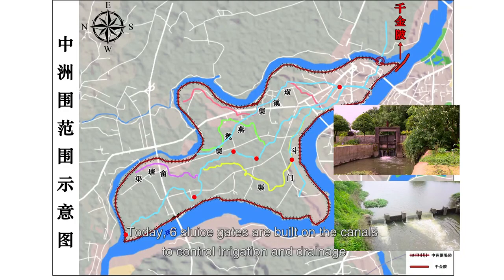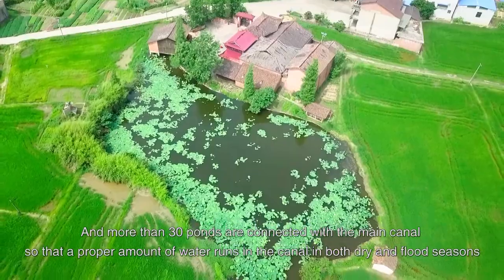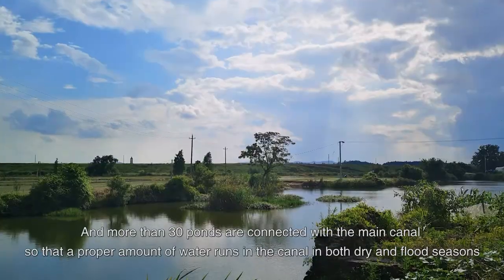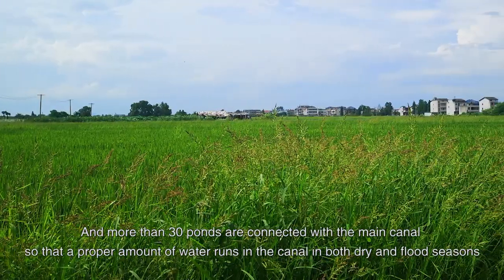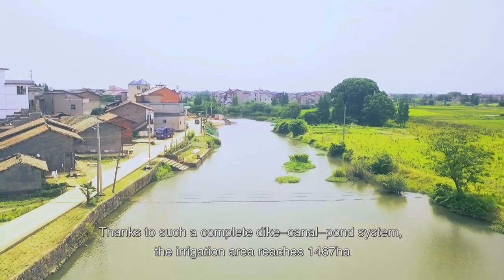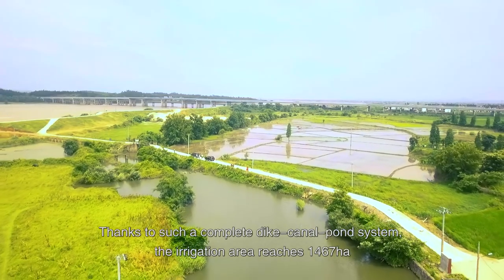Today, six sluice gates are built on the canals to control irrigation and drainage, and more than 30 ponds are connected with the main canal so that a proper amount of water runs in the canal in both dry and flood seasons. Thanks to such a complete dike-canal-pond system, the irrigation area reaches 1,467 hectares.